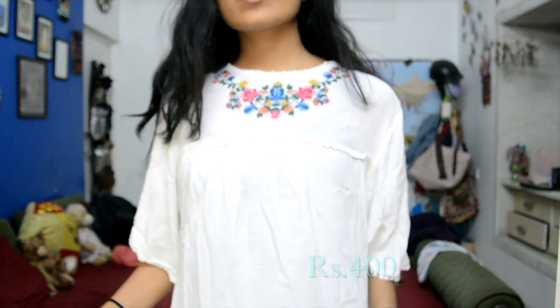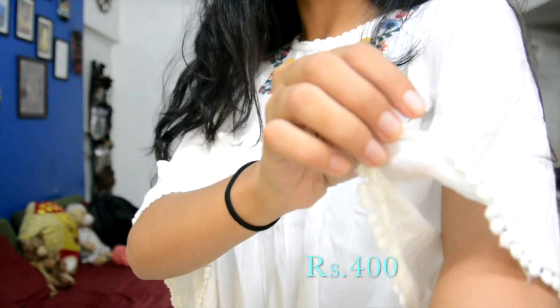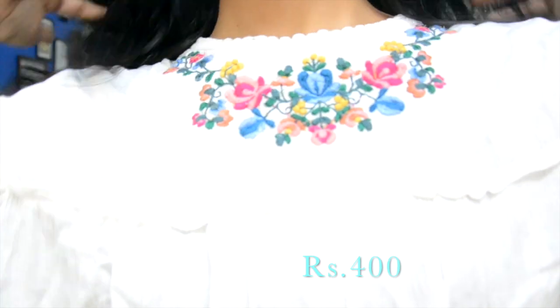The next thing I bought was this white t-shirt. It has bell sleeves and cute small pom-poms on the sleeves. It also has really pretty embroidery in the front, and one amazing thing is that all the stuff that I bought here is well within my dress code of my college.